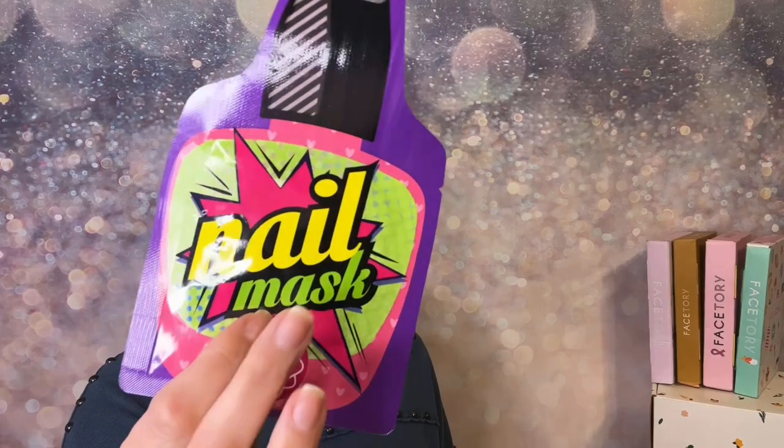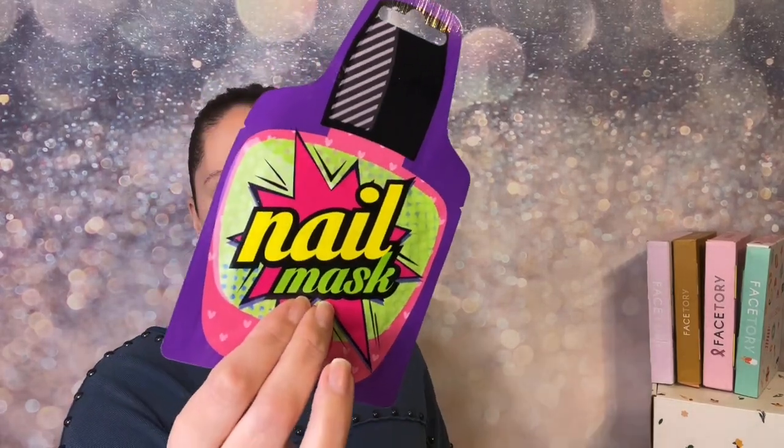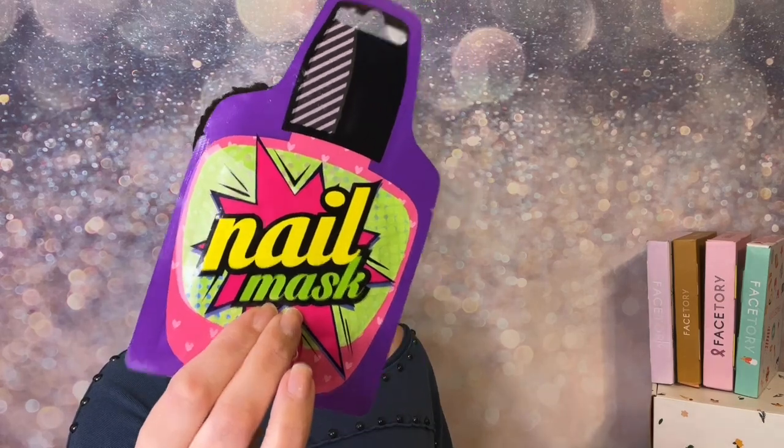Today I'm going to have a mini demo on a nail mask — my nails are completely bare as you can see. I did receive this one a few months ago and I'm so excited to use it, so stay until the end for the mini demo on my nail mask.